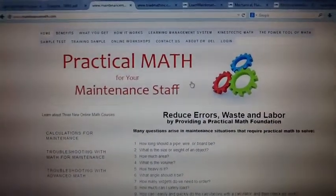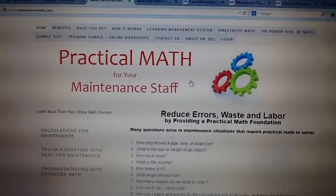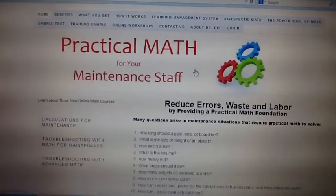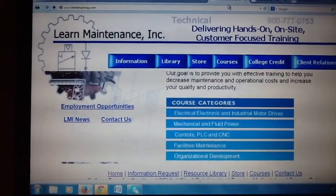In just a moment, we're going to go to our website, maintenancemath.com, and talk about practical mathematics for your maintenance staff. Before I do that, I want to tell you how this all came about.